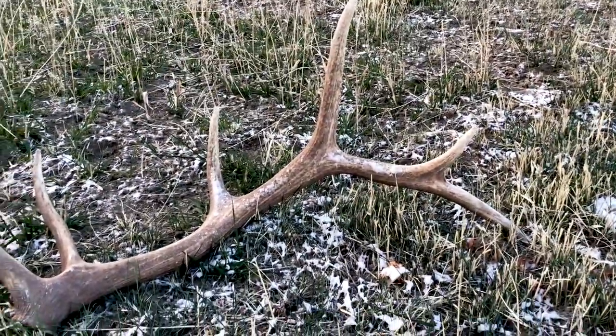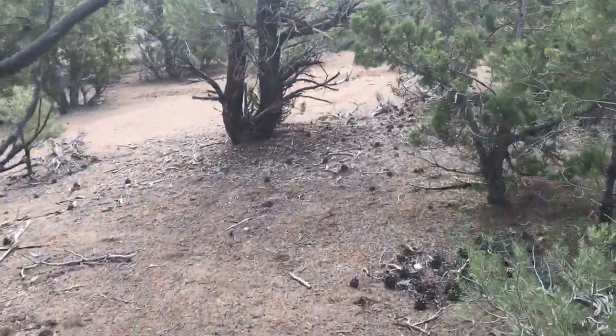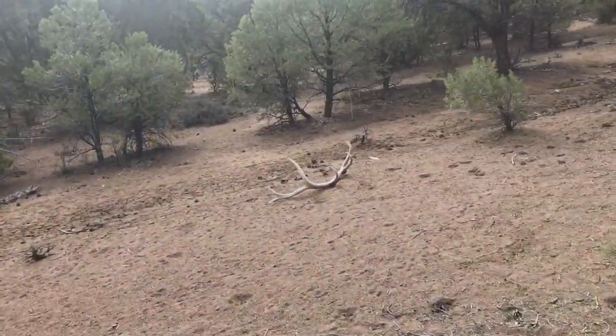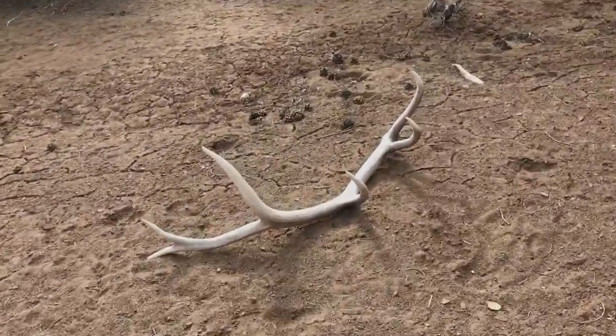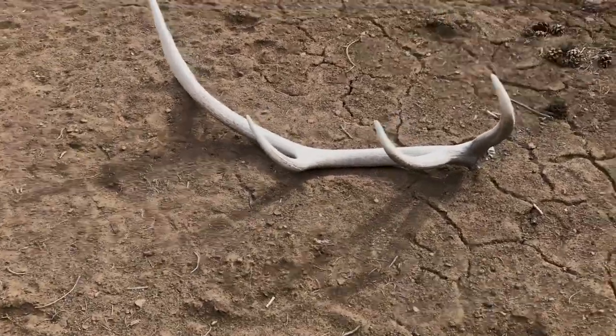Definitely take that one - that one surprised me. I was just walking up, looked up, and there's a glowing white right in front of me. Looks like a nice one. Right in this open patch - freaking picture perfect. And that is awesome. That's a solid horn too.